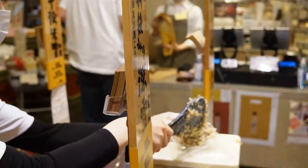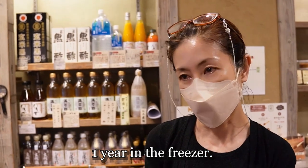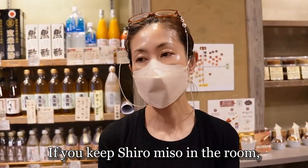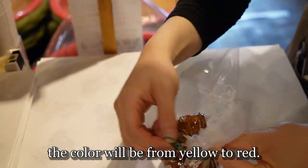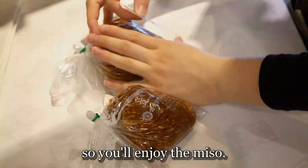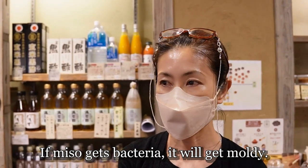冷蔵庫で半年、冷凍庫で1年保存できます。どちらがいいですか？冷凍庫がおすすめです。カチカチにならないのでおすすめです。例えば白味噌を常温でお部屋に置いておくとどんどん発酵が進んじゃって、山吹き色からどんどん色が赤っぽくなってしまいます。そうするとまず損なわれるのが香りです。香りが変わってきます。そのため美味しく召し上がっていただくために冷蔵庫か冷凍庫での保存をおすすめします。ほっておくとカビることもあります。空気中にいろんな菌があるので、そういうカビ菌がつくとカビが生えてきます。